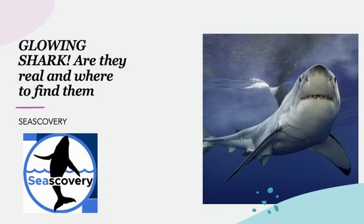Hello and welcome to Sea Discovery. Today we will be talking about Velvet Belly Lantern Sharks, or as the title says, Glowing Sharks.